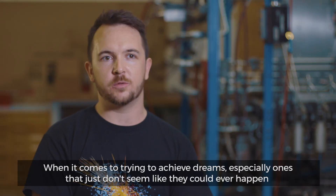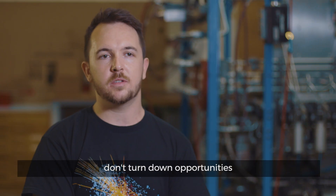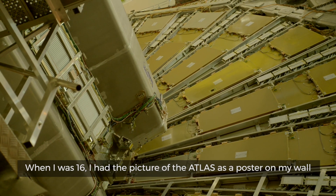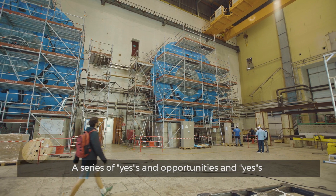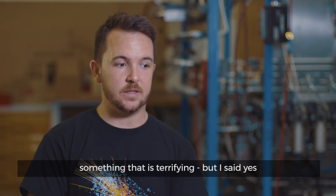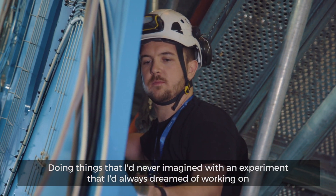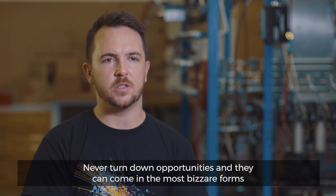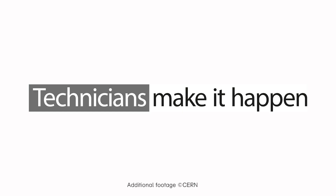When it comes to trying to achieve dreams — especially ones that just don't seem like they could ever happen — don't turn down opportunities. When I was 16, I had a picture of ATLAS as a poster on my wall, and I always knew I wanted to work there. A series of yeses and opportunities led to working at CERN — something that was terrifying, but I said yes. Doing things I never imagined, with an experiment I'd always dreamed of working on. Never turn down opportunities; they can come in the most bizarre forms.